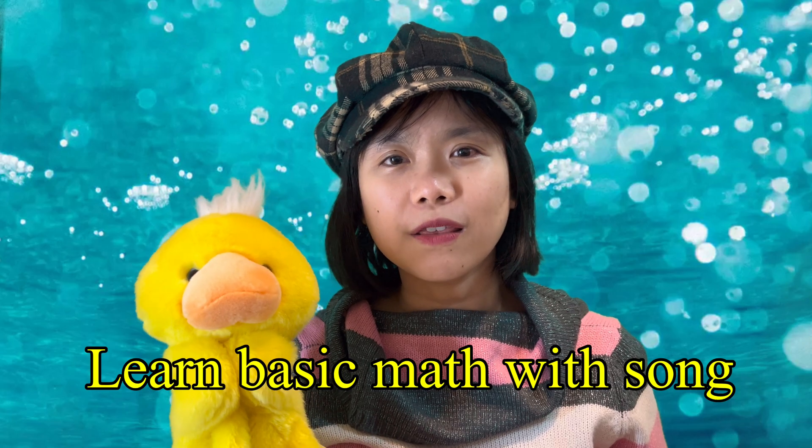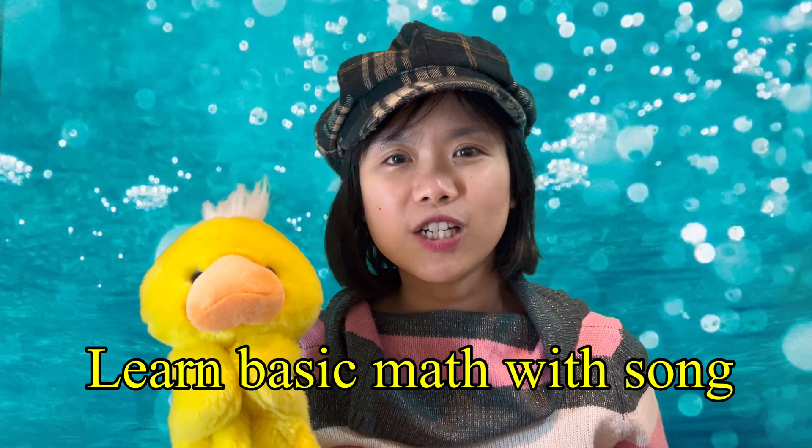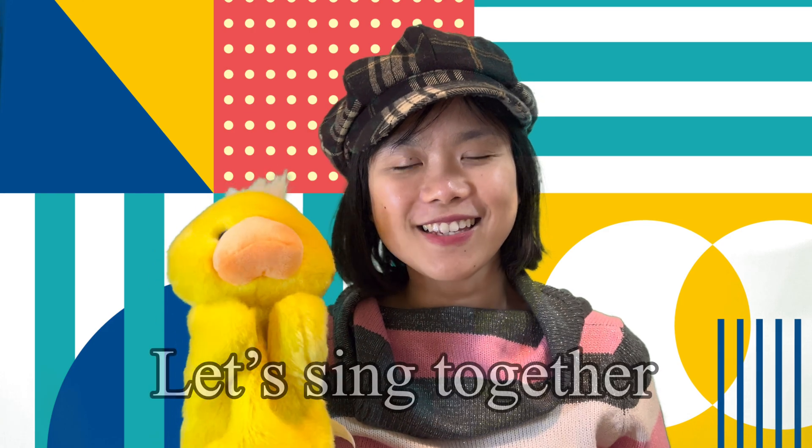Now I know some of you might think that math is a bit tricky, but when I was little I learned basic math through a song. It's an Indonesian song but I will sing it in English. Now let's sing it together!